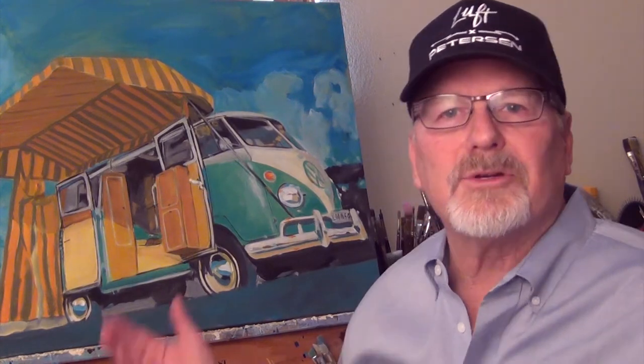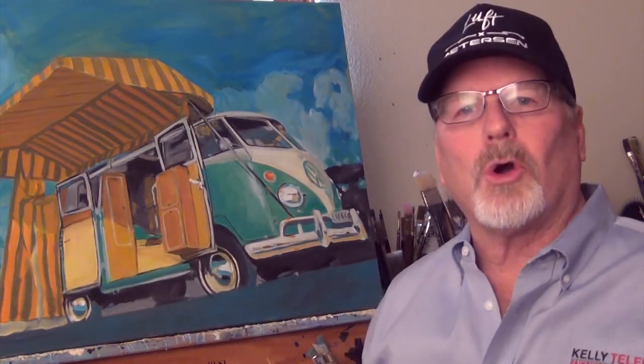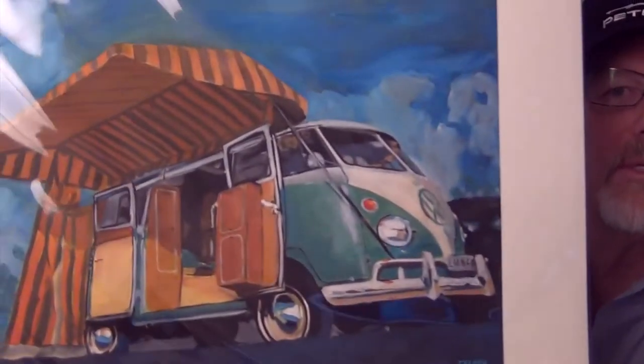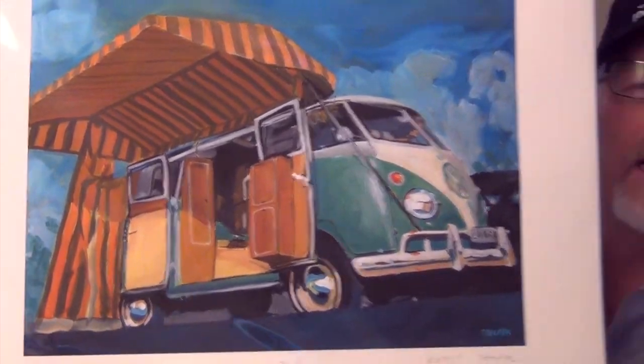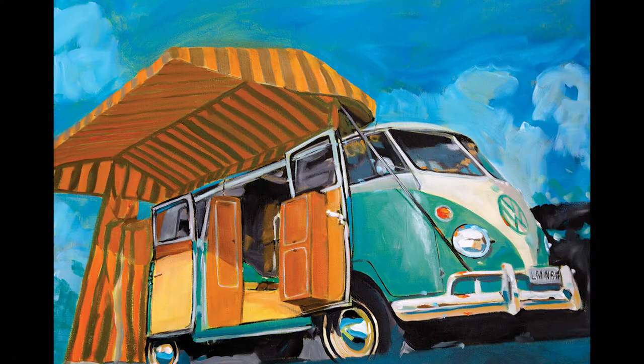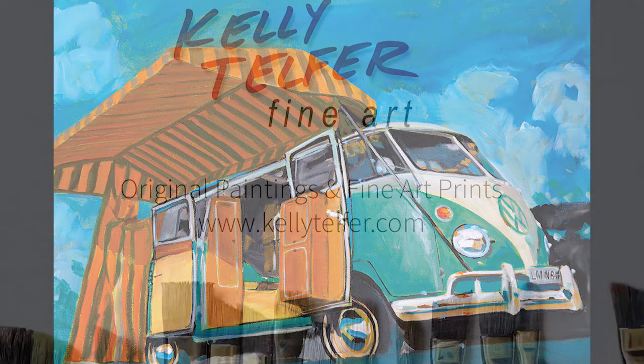And here's the painting. I hope you like it. I also have art prints available — the original and art prints. Here's one of the 16 by 20s and I also do 11 by 14s. I print all the artwork here myself in my studio where I do the artwork.